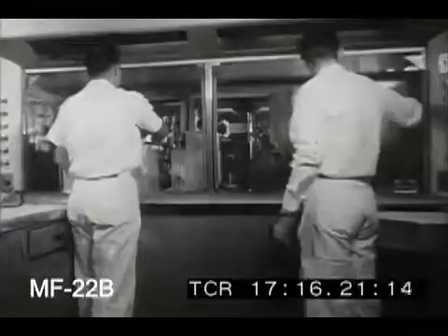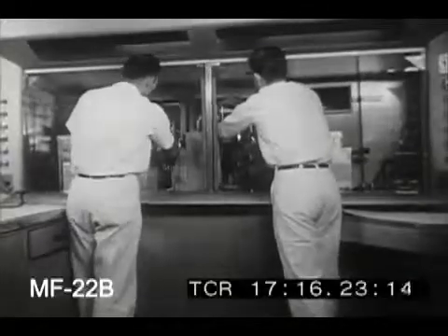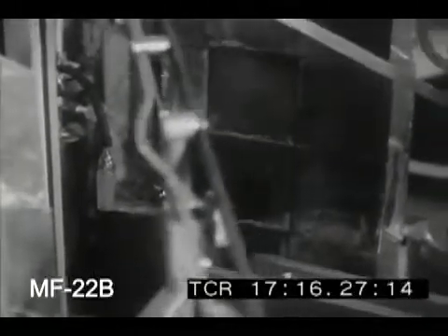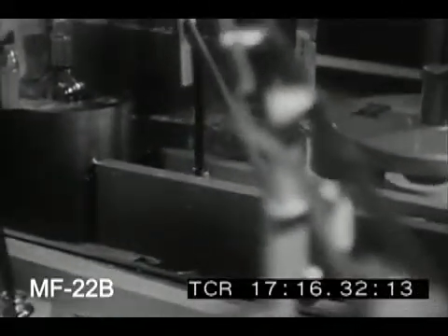Its exact strength is determined, then the gold is dissolved, sterilized, made pyrogen-free, and otherwise prepared for medical use — all by remote control from behind lead shields.